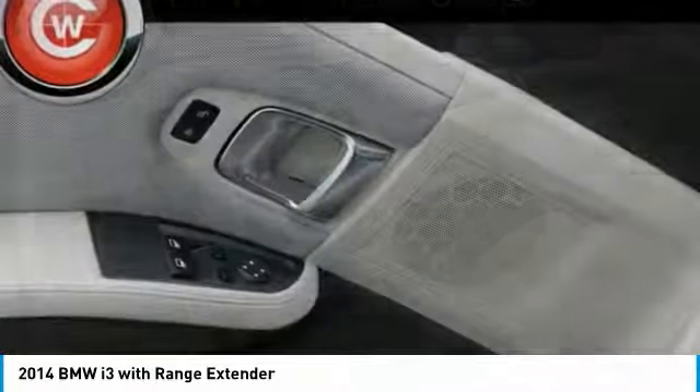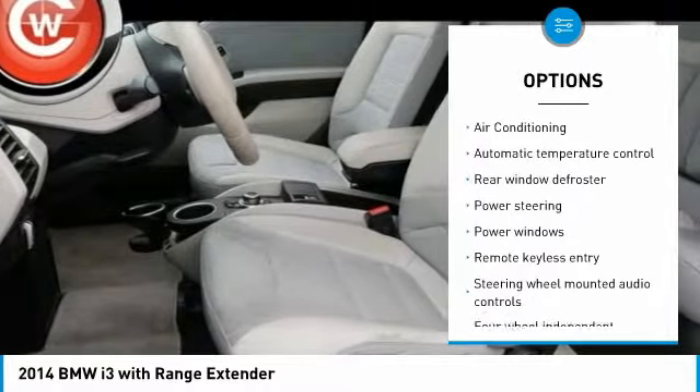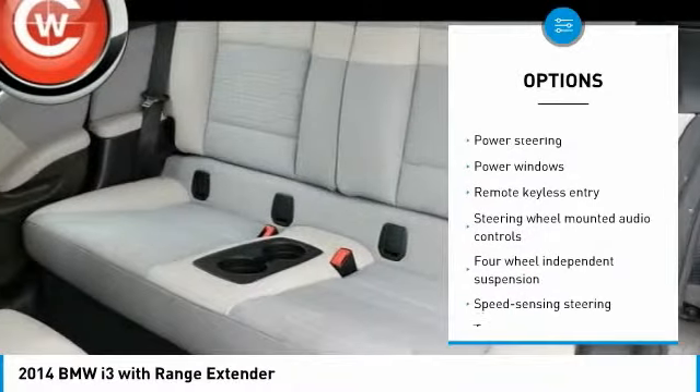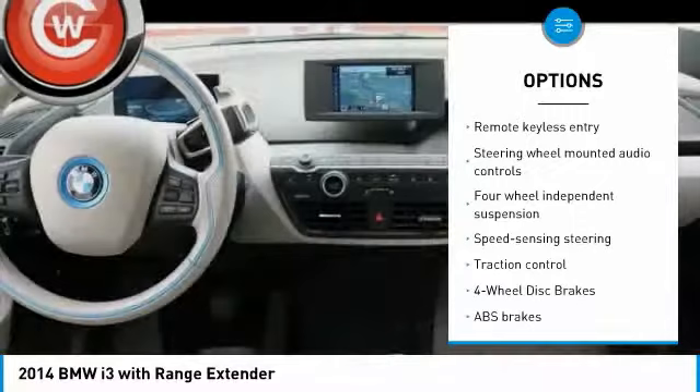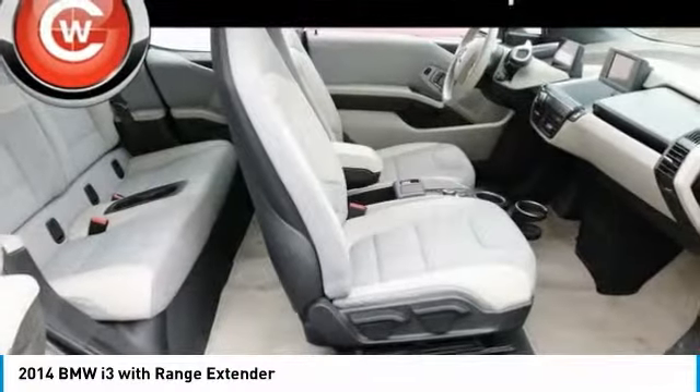Here are some of this vehicle's great options: navigation system, traction control, air conditioning, dual airbags, leather-wrapped steering wheel, power steering, four-wheel disc brakes, center armrest, compass, and security system.